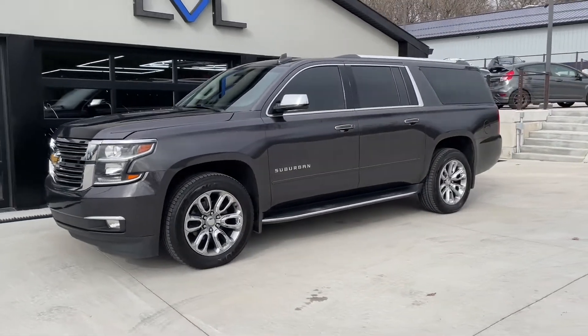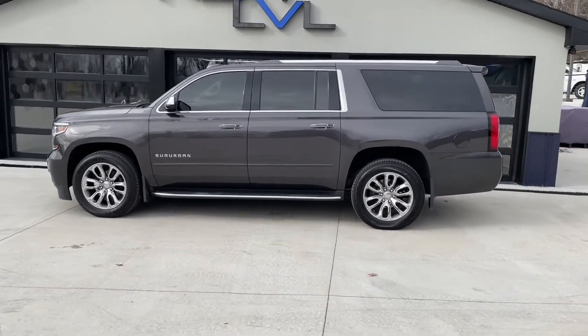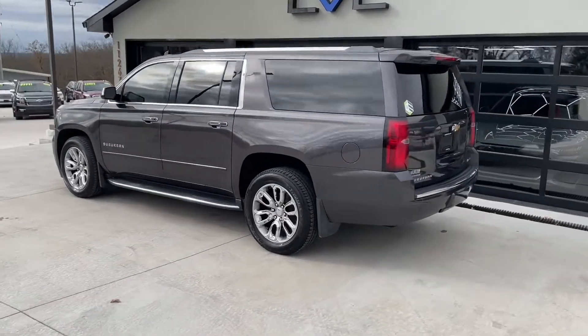If you're looking for a prestigious full-size SUV, now's your chance to grab this 2017 Chevrolet Suburban Premier.